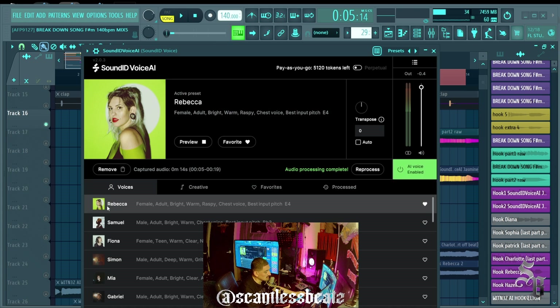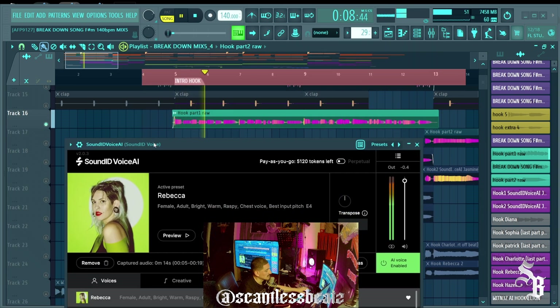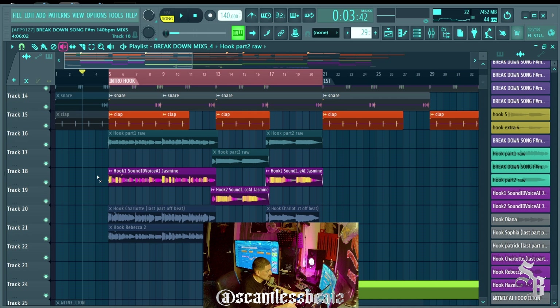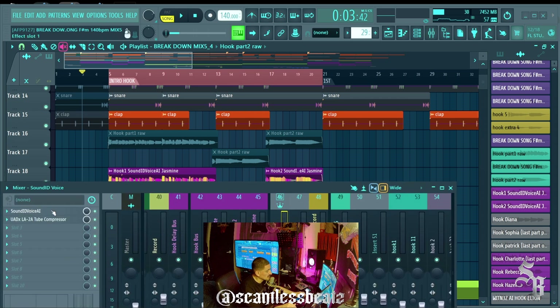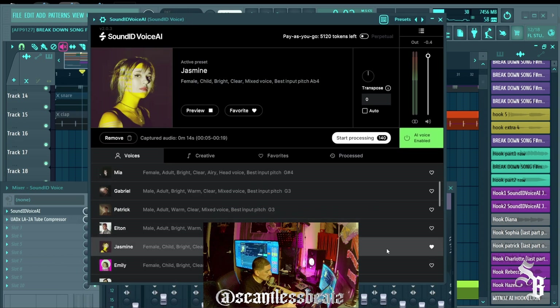Now it worked — it says 'AI Voice Enabled,' which you can toggle on and off. I processed it through the Rebecca vocal. Playing it back, you can hear the transformation — not too bad; that came out pretty good. Here's the Jasmine vocal as well — Jasmine came out good from my voice. You can favorite the models you like best in the list.